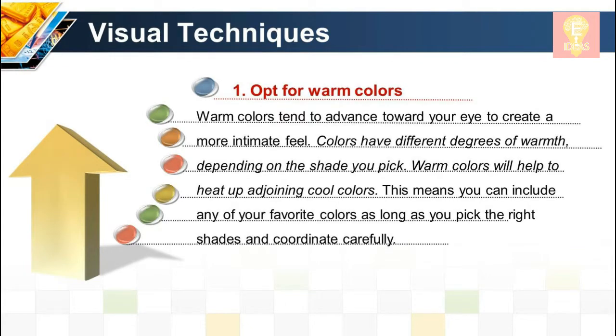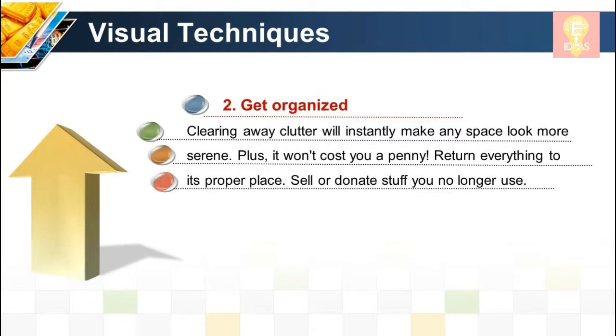Visual technique 1: Opt for warm colors. Warm colors tend to advance toward your eye to create a more intimate feel. Colors have different degrees of warmth depending on the shade you pick. Warm colors will help to heat up adjoining cool colors, meaning you can include any of your favorite colors as long as you pick the right shades and coordinate carefully.